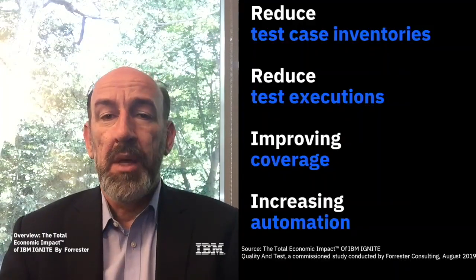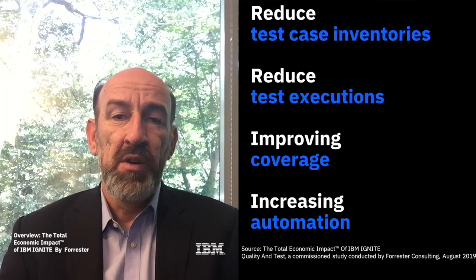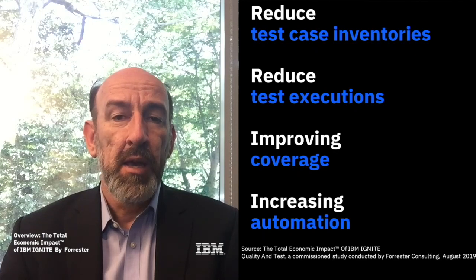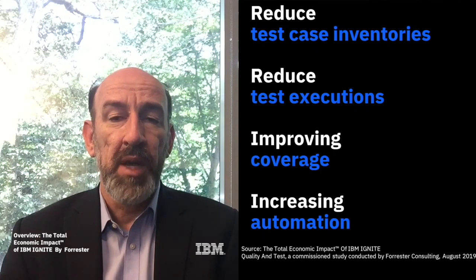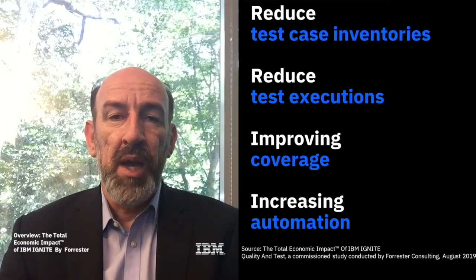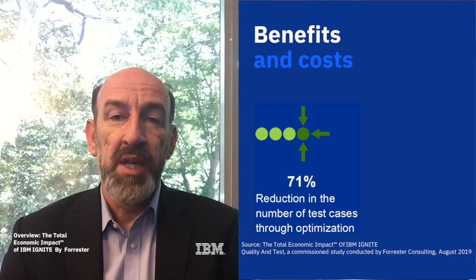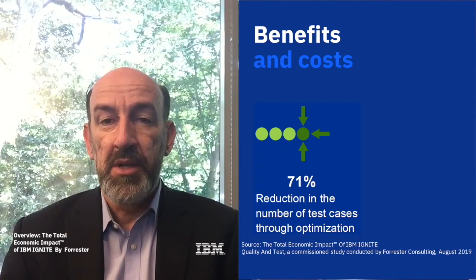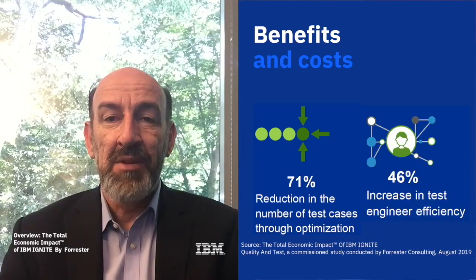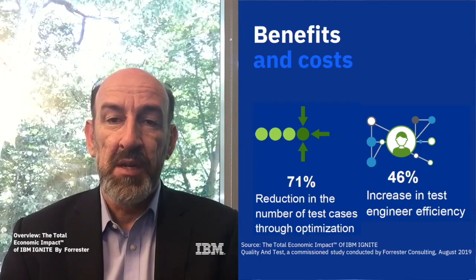Organisations found that IBM Ignite helped them reduce both their test case inventories and execution volumes, while concurrently improving their coverage of testing requirements and increasing automation levels. For the created composite organisation, IBM Ignite led to a 71% decrease in test case inventory through optimisation prior to execution, which also drove increased test engineer efficiency by an average of 30% to 46%.